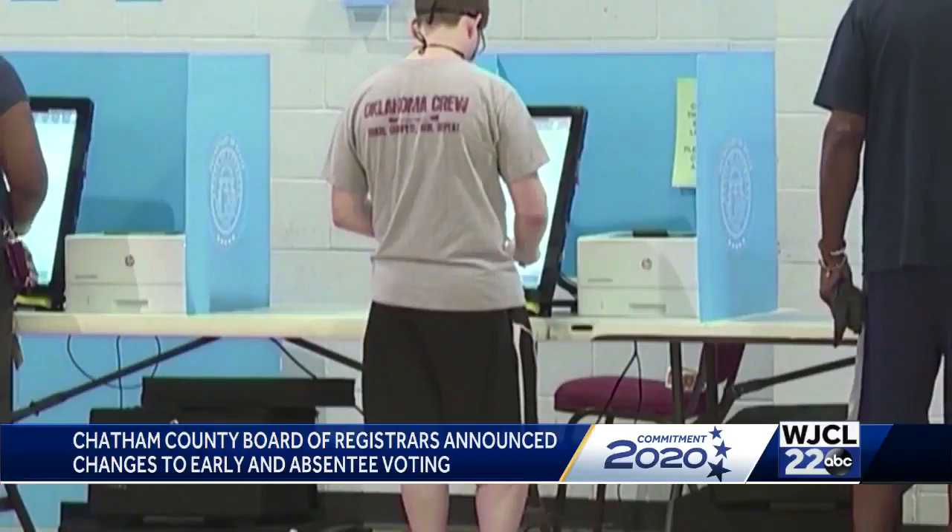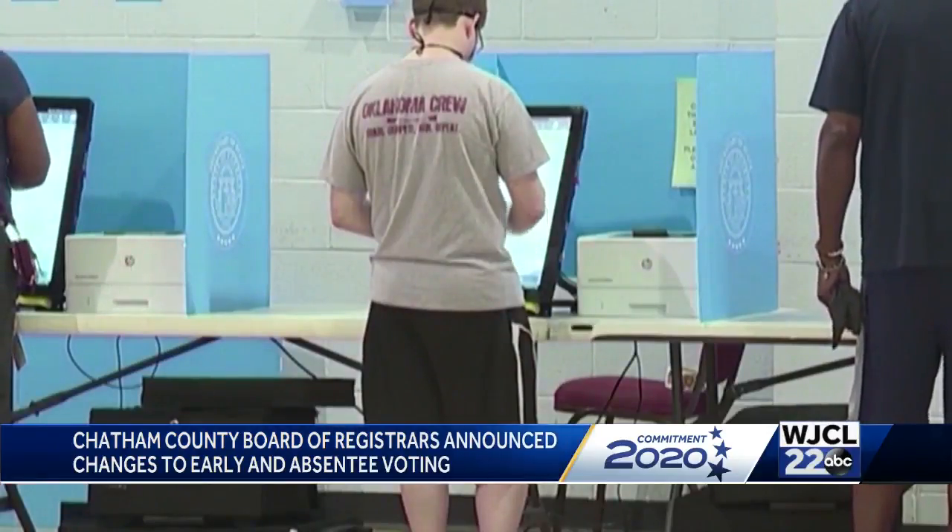For those needing more time to get to the polls, weekend voting is available at two sites: the main site on Eisenhower Drive and the Civic Center. As for mail-out ballots, we only mail out ballots to those who actually request them.